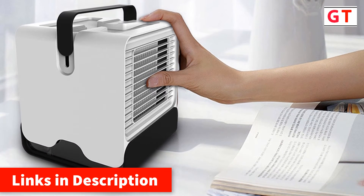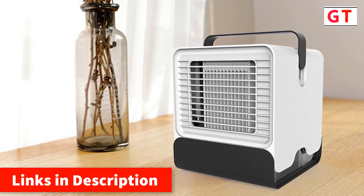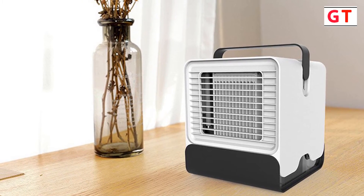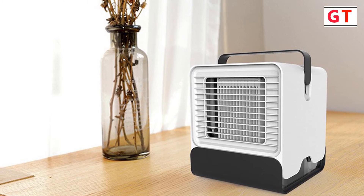Great for outdoors too. It's great for dens, reading nooks, work, dorm rooms, offices, home offices, campers, workspaces, benches, basements, garages, and more. The whisper-quiet fan and soothing nightlight make it perfect to use throughout the night for a comfortable sleep.